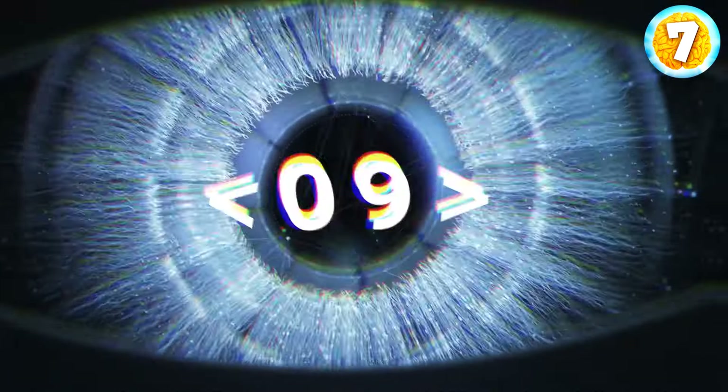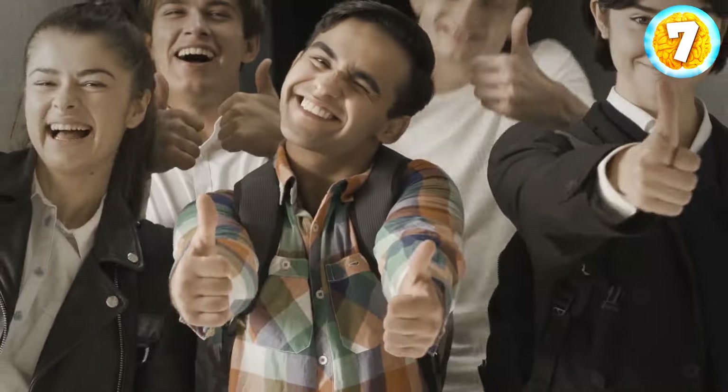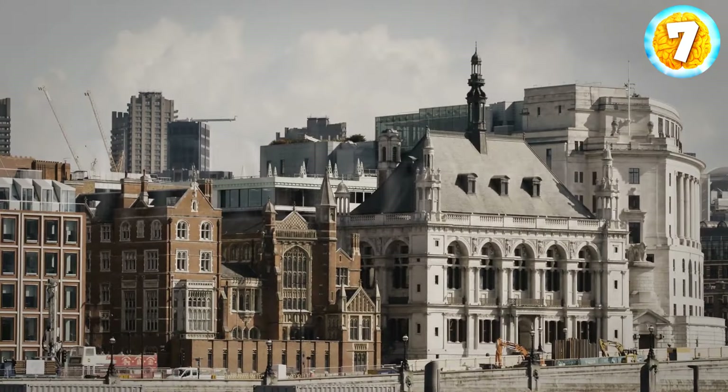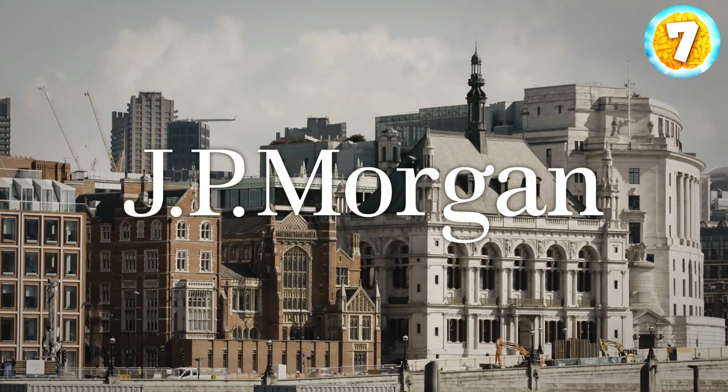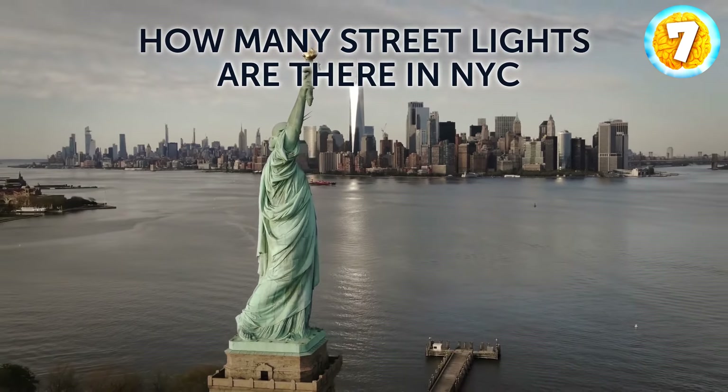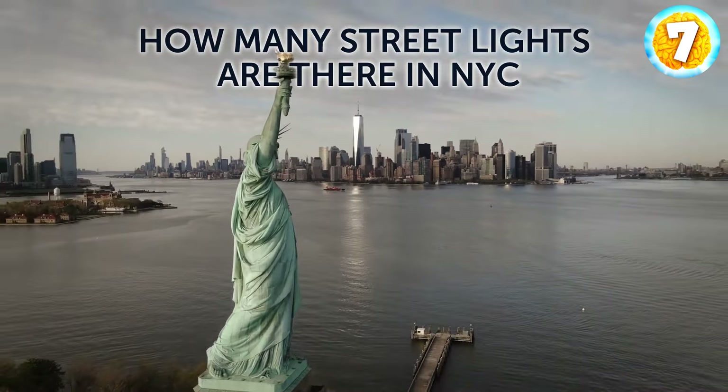You've just made it to level 3! These final questions are more job-specific and were used in real job interviews. For example, if applying at J.P. Morgan, you'd be asked: how many streetlights are there in New York City? Can you figure out the number before time runs out?